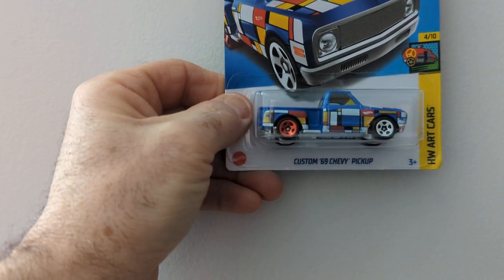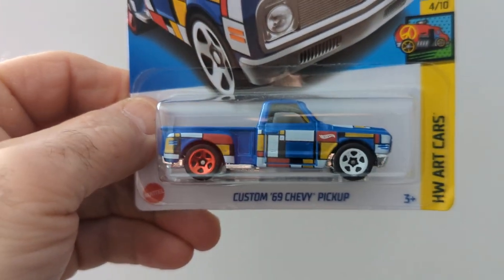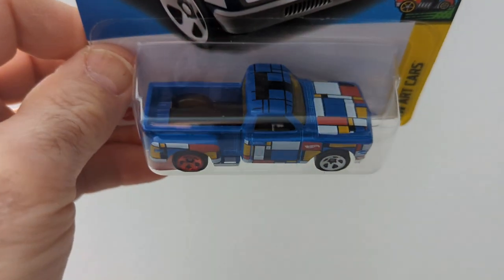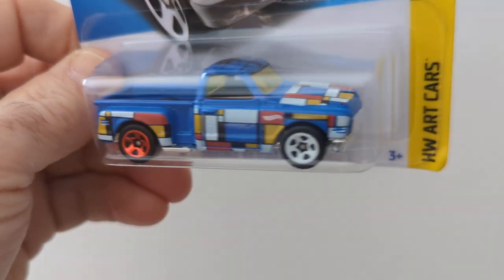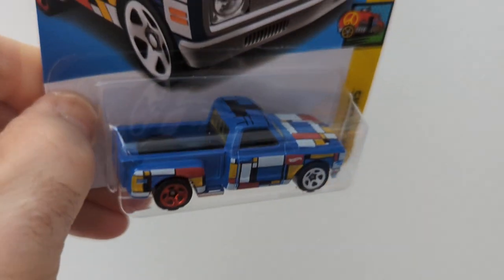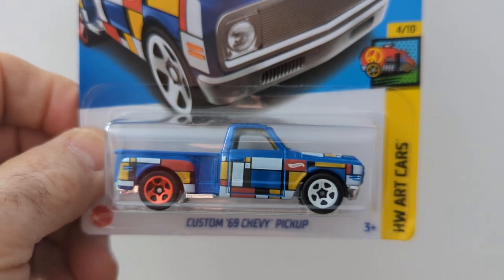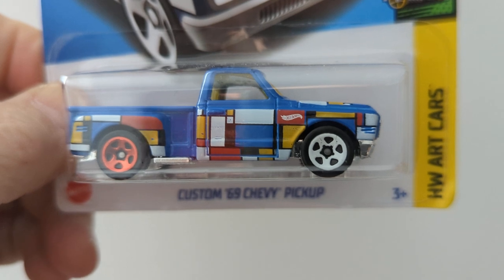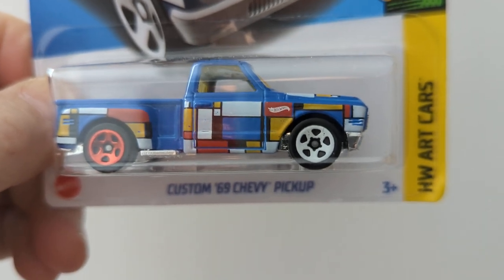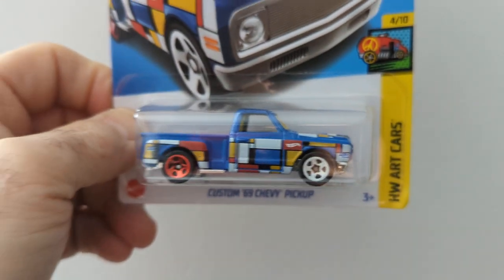Here is the Custom 69 Chevy Pickup. I like the color of this one — it's all different colors. It reminds me of the Partridge Family bus from that TV show. That's nice. I think they also have this in red but I'm not sure — I could be wrong.